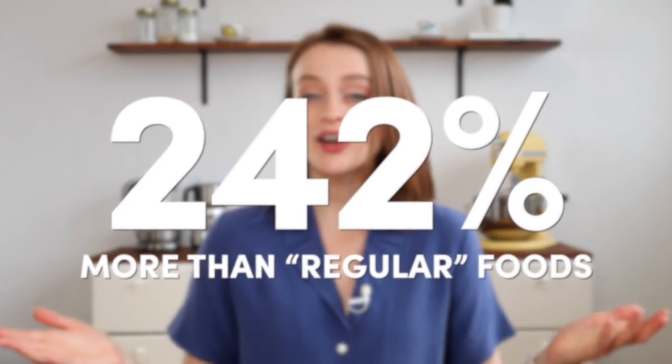Something you don't think about when you're first prescribed a gluten-free diet is the cost. Oh wait — I have to pay more money to not eat all the foods I love? In case you didn't know, the cost of gluten-free foods is approximately 242 percent that of regular foods.